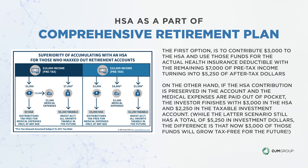The latter scenario still has the same $5,250 net — the difference is that now $3,000 of those funds will grow tax-free, essentially like a Roth IRA in effect.